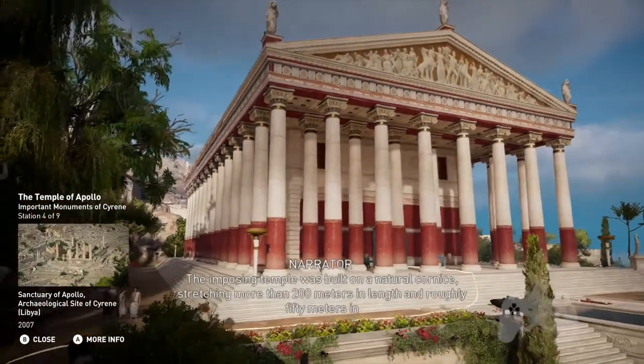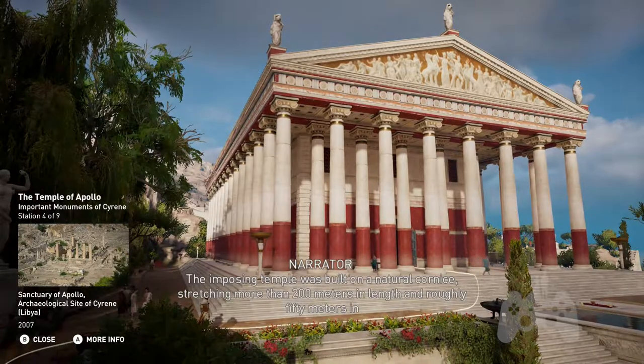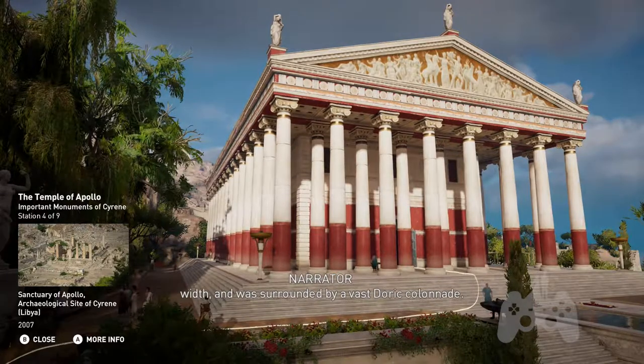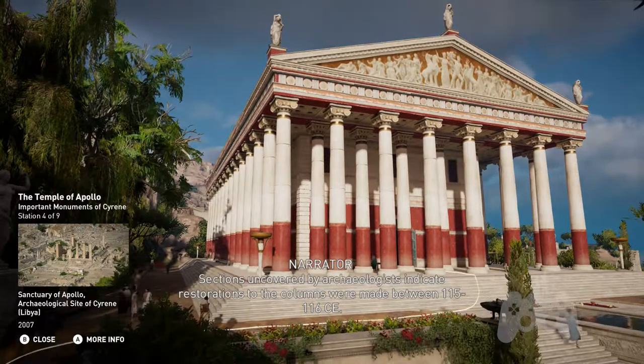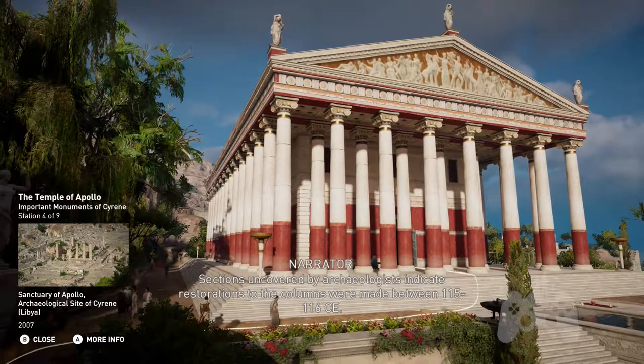The imposing temple was built on a natural cornice stretching more than 200 meters in length and roughly 50 meters in width, and was surrounded by a vast Doric colonnade. Sections uncovered by archaeologists indicate that restorations to the columns were made between 115 and 116 CE.